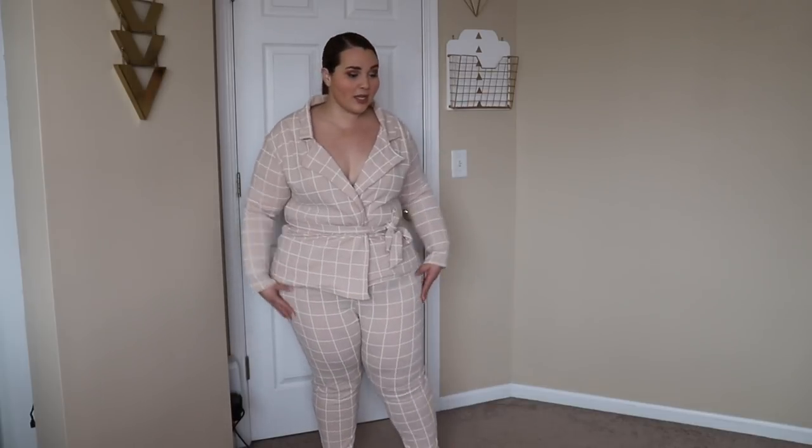I started with this outfit because Boohoo always has coordinating sets and I tend to always buy stuff too big from them. I can never convince myself to buy the right size. So I finally got this stuff in a US 16. I'm super excited because I love their coordinating sets. Even though this is a pants and blazer coordinating set, it is super duper lightweight and tapered down at the ankle.